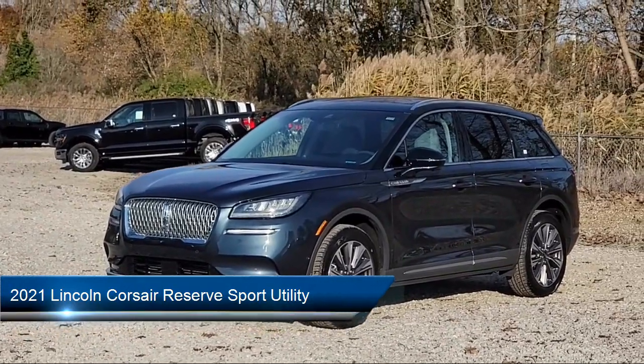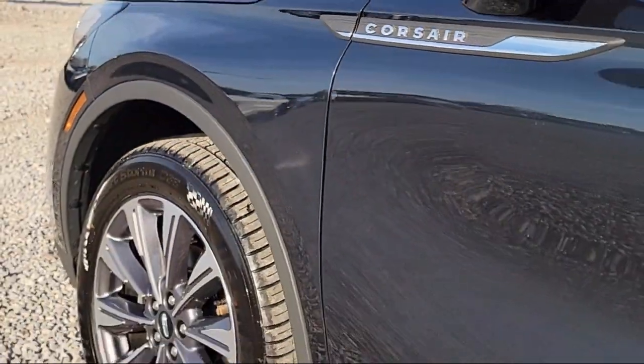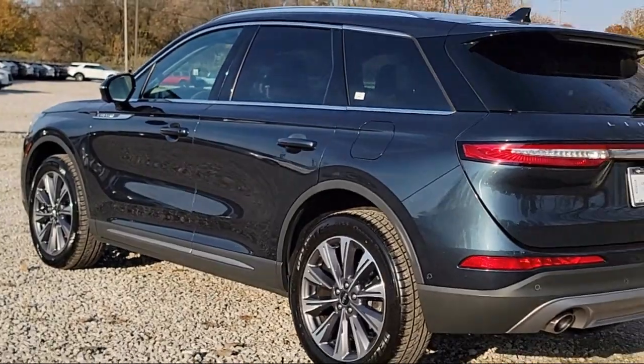It comes equipped with navigation, homelink, forward sensing system, heated rear seats, rain-sensitive windshield wipers, emergency communication system, and Sync 3 911 Assist.